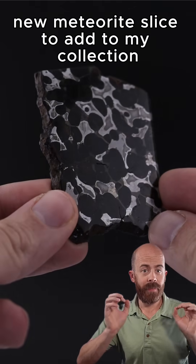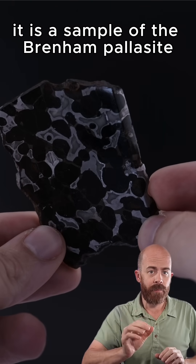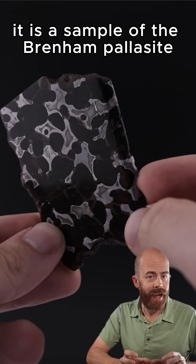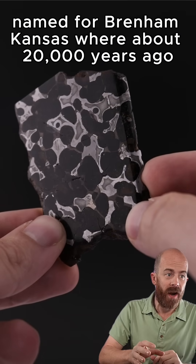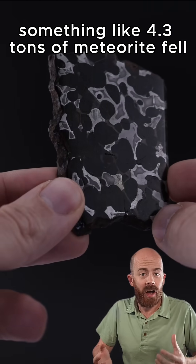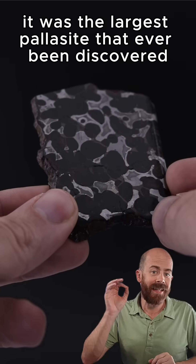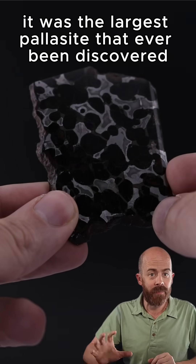I just got a really cool new meteorite slice to add to my collection. I want to show it to you. It is a sample of the Brenham Pallasite, named for Brenham, Kansas, where about 20,000 years ago, something like 4.3 tons of meteorite fell, and it was only discovered in 1882. At the time, it was the largest pallasite that had ever been discovered.